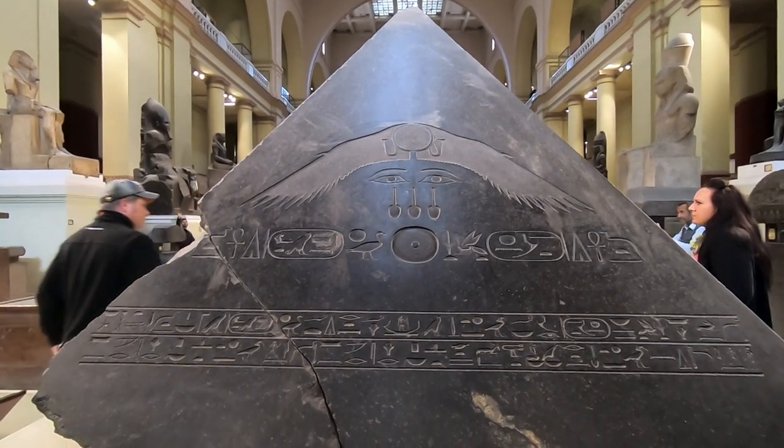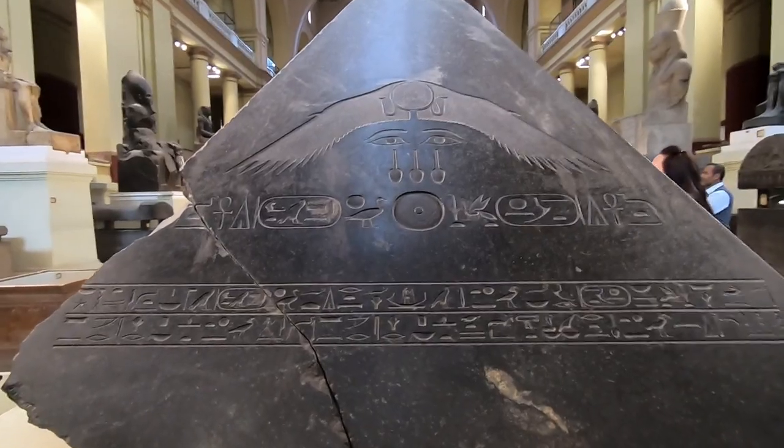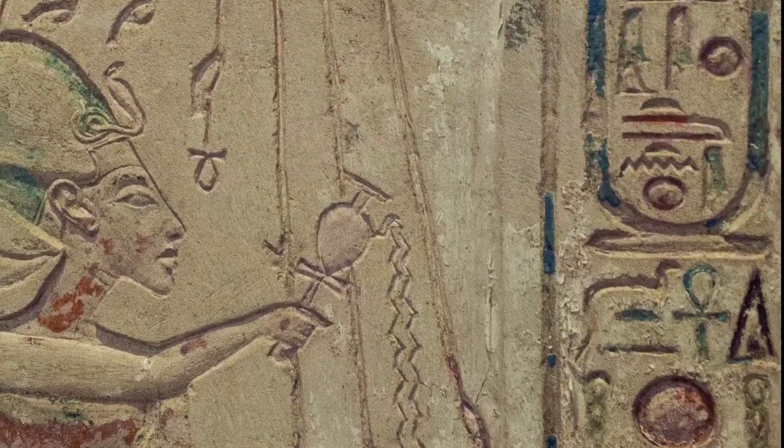Studying hieroglyphs was definitely not a waste of time, because nothing in this museum is labeled. Not so hard — just like reading any other language, only this one's a bit older than normal.